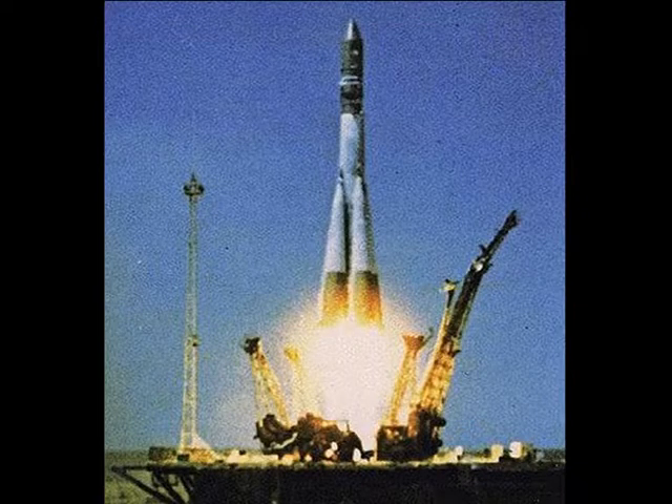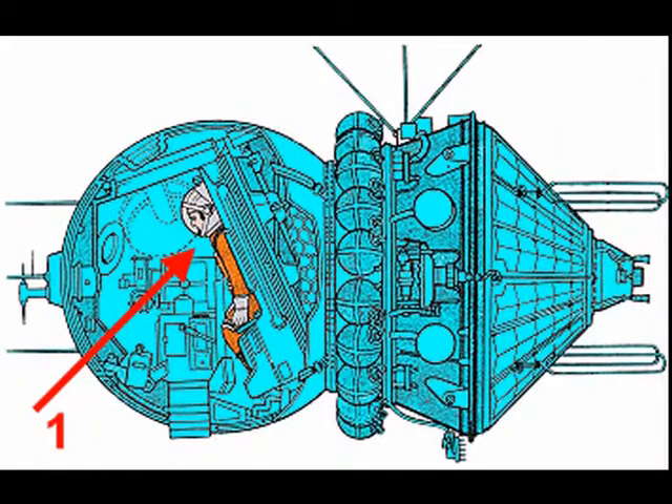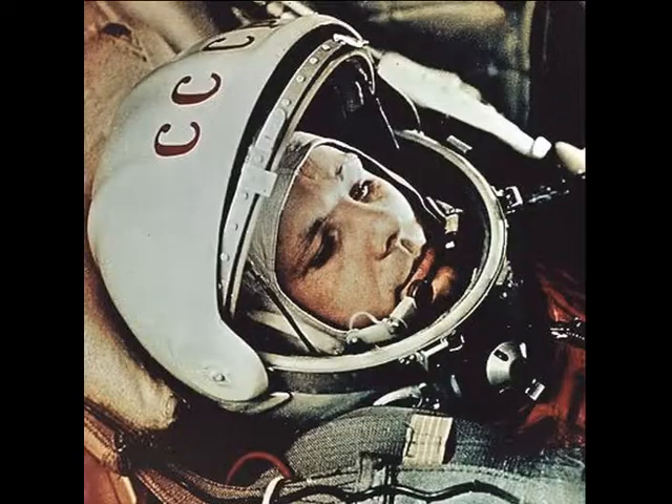There we can see Vostok 1. Vostok 1 was the first space flight in the Vostok program and the first human space flight in history. The Vostok was launched on 12 April 1961 and Yuri Gagarin was the only crew member of Vostok 1.